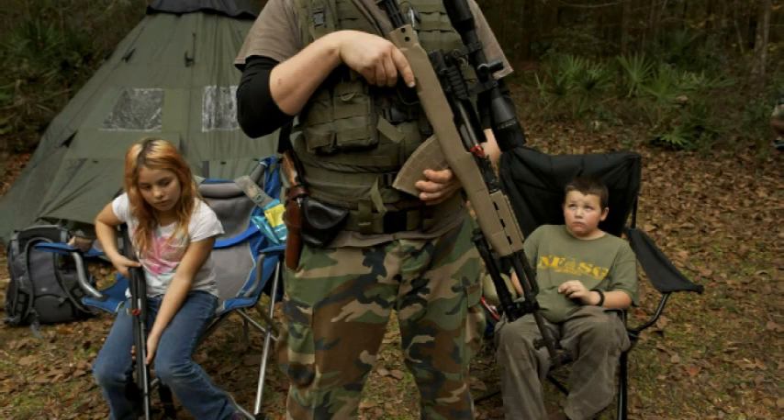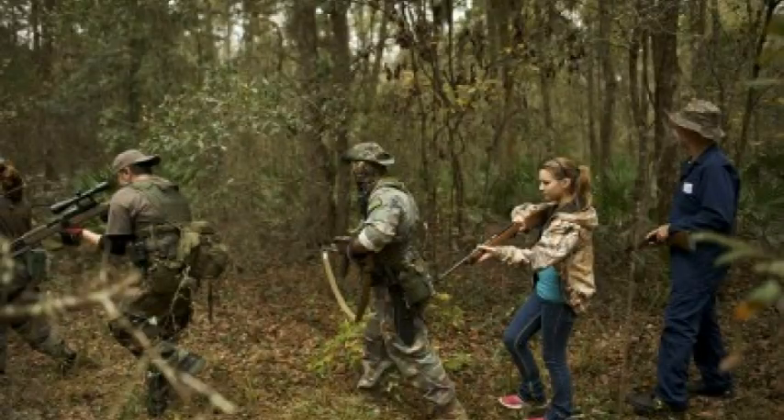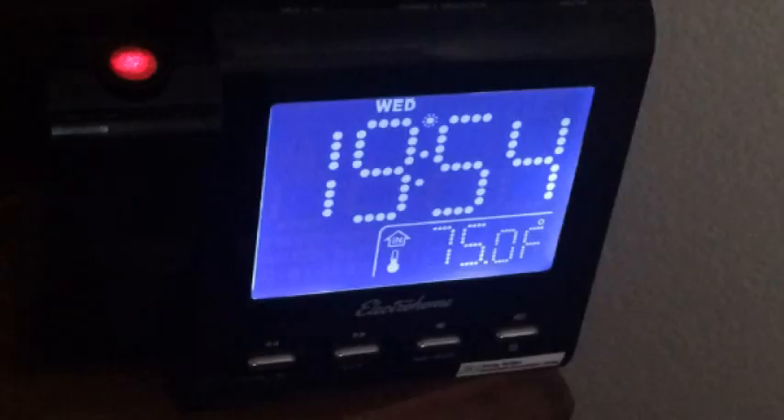In an apocalyptic scenario, assuming we still had a method of keeping track of time and date, I can almost guarantee you that the 24-hour clock will become the norm, because most individuals that are prepared to survive such a situation are already using this method of telling time. Due to this, it would be to your benefit to learn and start utilizing this method now. One of the easiest ways to learn military time is to set all of your electronic devices to the 24-hour clock, which will allow you to learn the conversion very quickly and simply.